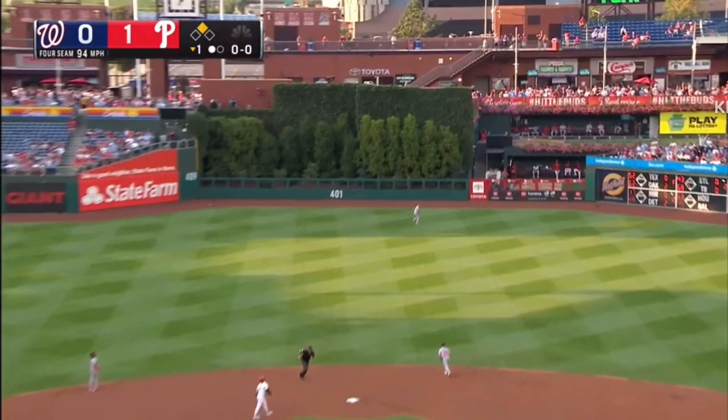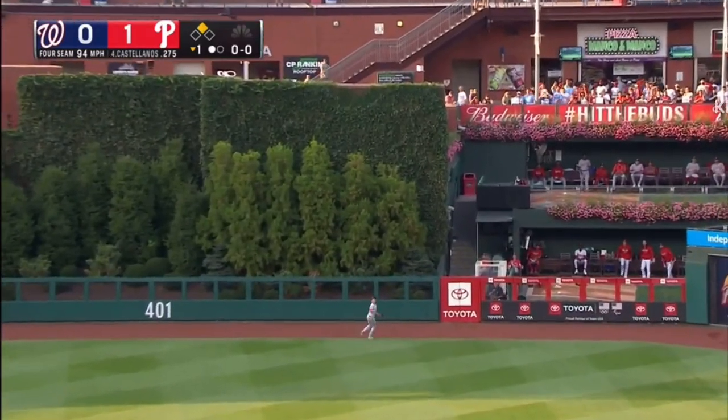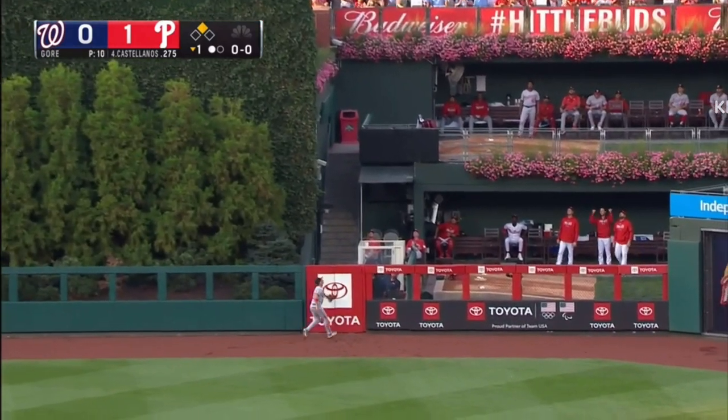Castellanos hits one to center field. It's pretty well hit. Paul's going back to the wall. And it is gone!